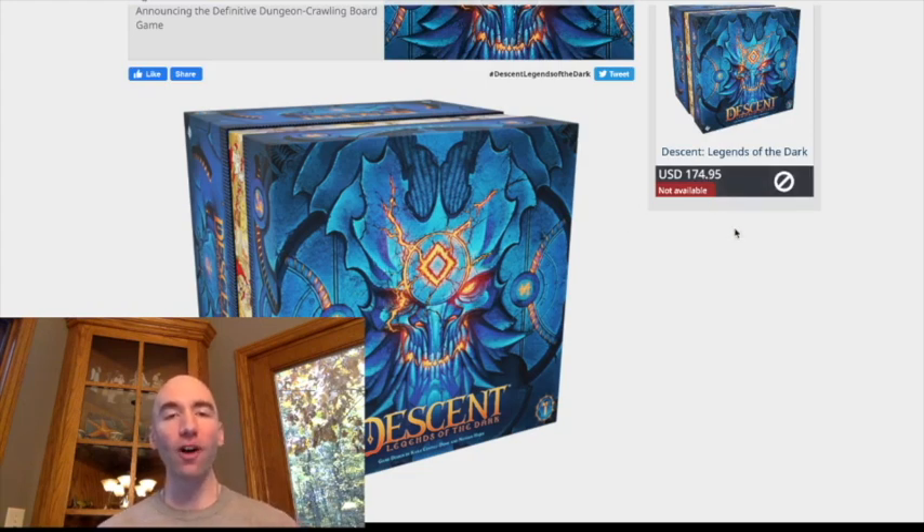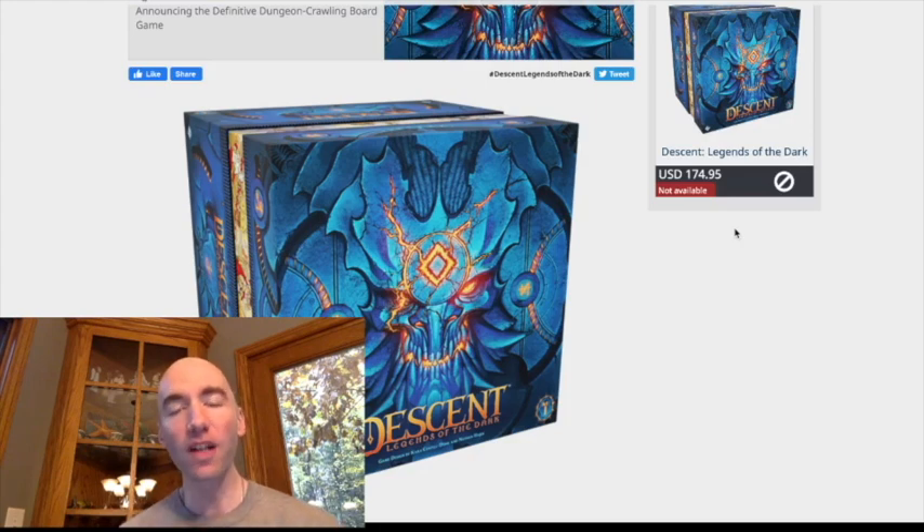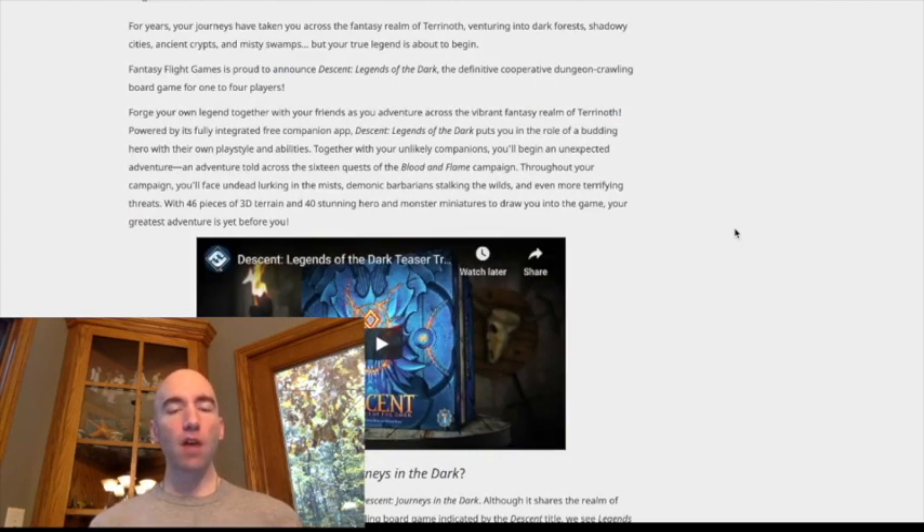Now I have to wonder: is it going to be worth it when you have something on the market like Gloomhaven, or even the upcoming Frosthaven where you're getting it for $100? What does it do comparison-wise? With this, they are taking you back to Taranoth — this is your co-op dungeon crawler from FFG. People have been waiting for this one for years.